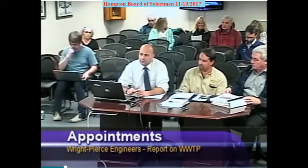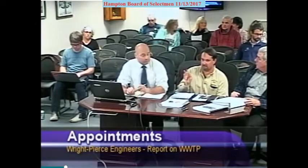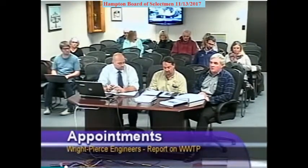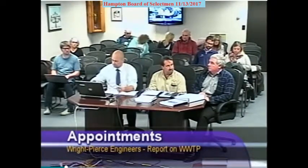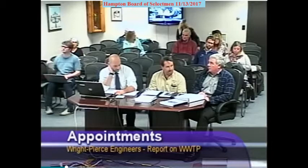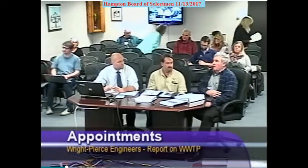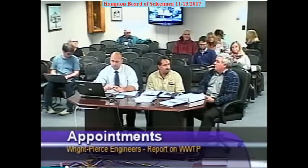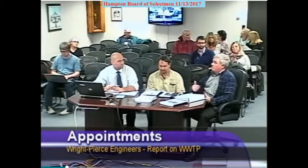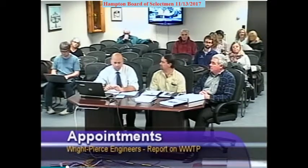I'm Tim Vadney with Wright Pierce, the project manager for this project. Mike Duby is here tonight as supervisor of the wastewater treatment plant, to answer technical questions about how they've been operating and nursing the plant along. Behind us is Jennifer Hale, my deputy director, and Mike Curry with Wright Pierce, who has been putting together a lot of these numbers.